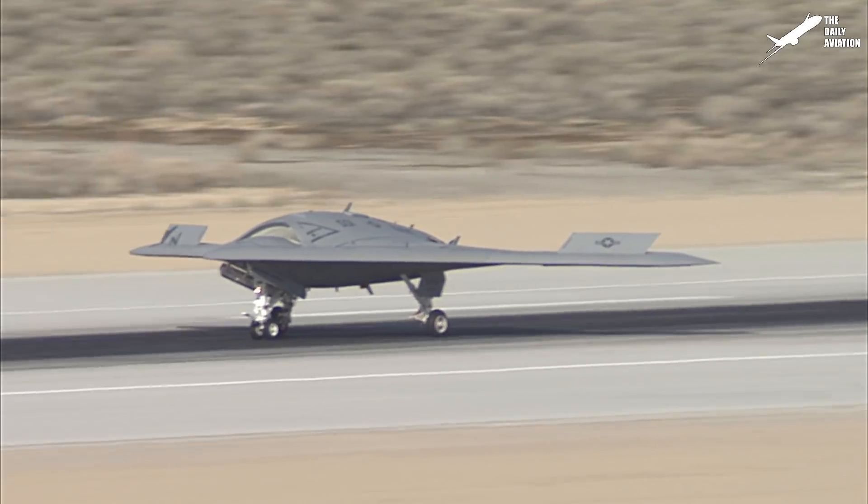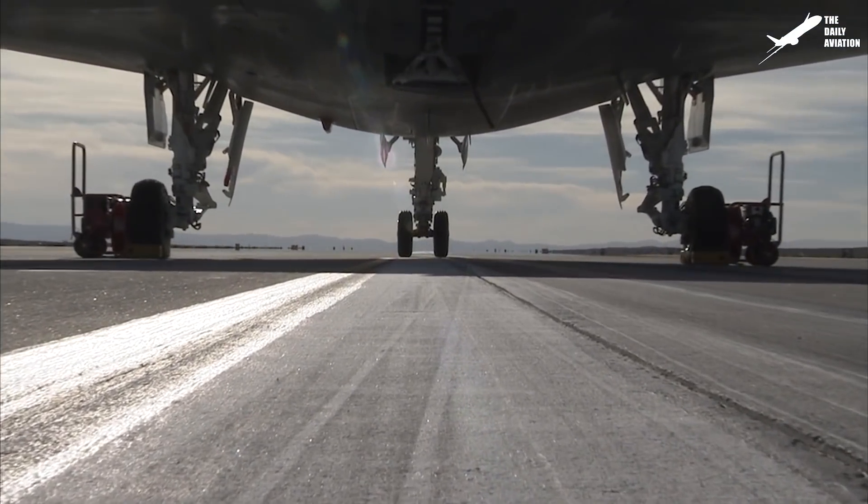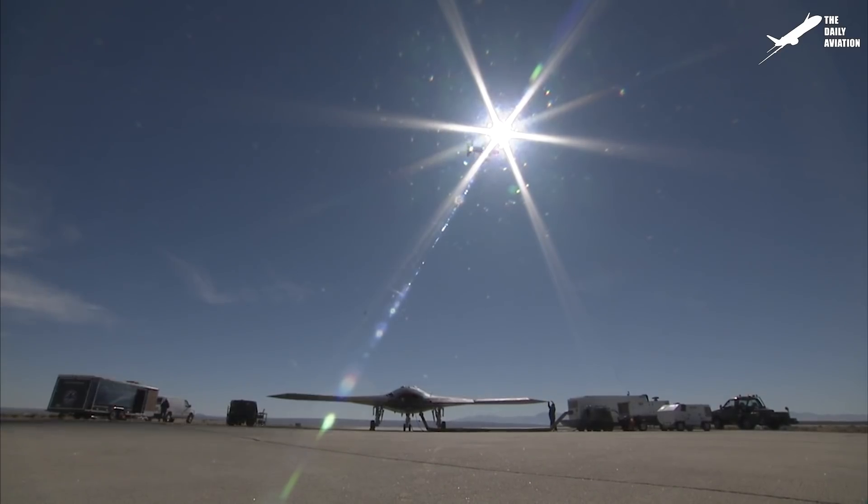The X-47B inherits a different landing gear than the F/A-18 Super Hornet. The nose wheel is comprised of two wheels within the tricycle-type landing gear, while the main gears have single wheels.